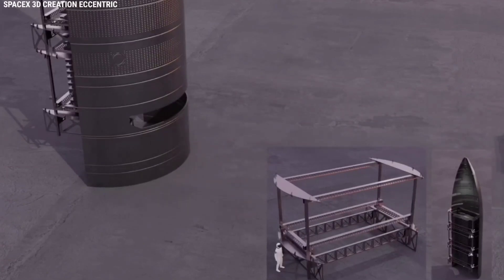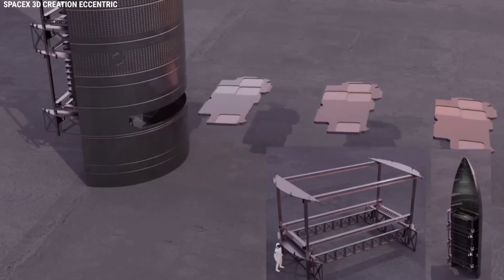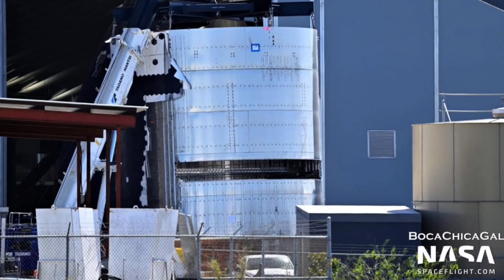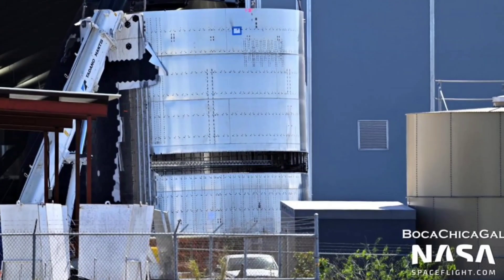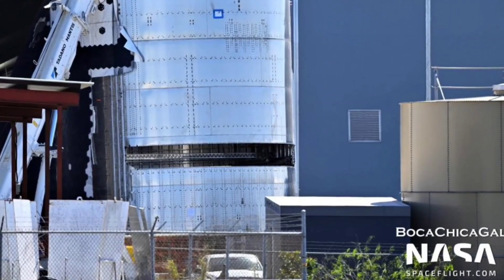Instead of a large alligator-like payload bay, all Starship would need is a comparatively tiny slot and either an active or passive mechanical deployment mechanism. Starlink satellites would first be loaded one by one into the slot and somehow lifted inside the bay on the rail-like frame SpaceX recently installed.